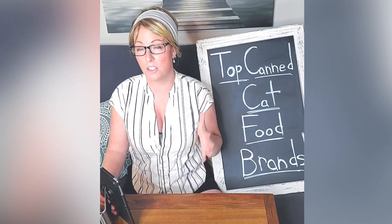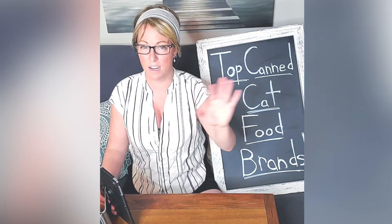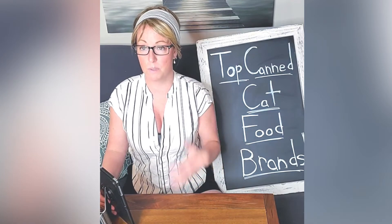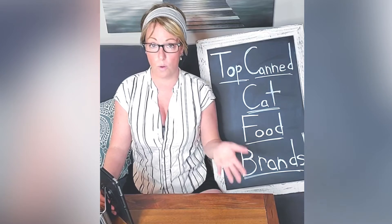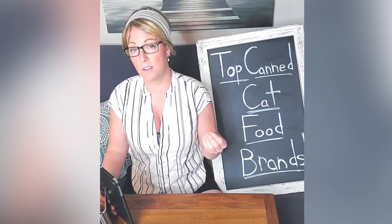Number five is Only Natural Pet — many of you may not know that one. They don't sell as frequently in brick-and-mortar retailers and are just now expanding their network; for years they only sold on their website. Because they have a great product and really good formula, I included them on the list at 36 cents an ounce. Number six is Organics canned cat food — their special quality is they use organic meats in several formulas, plus some organic vegetables, at 37 cents an ounce.